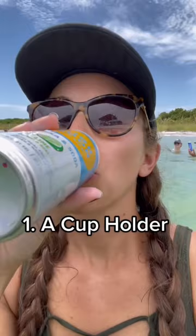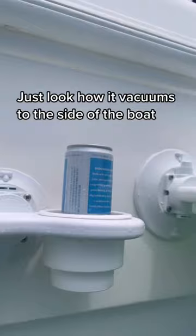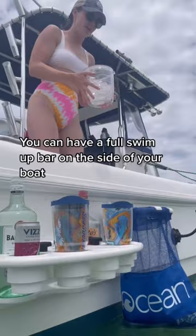1. A Cup Holder — just look how it vacuums to the side of the boat. 2. A Party Barge — you can have a full swim-up bar on the side of your boat. Pro move!